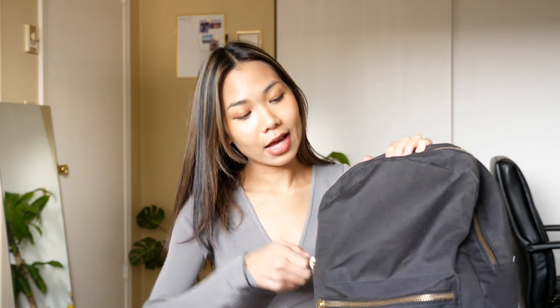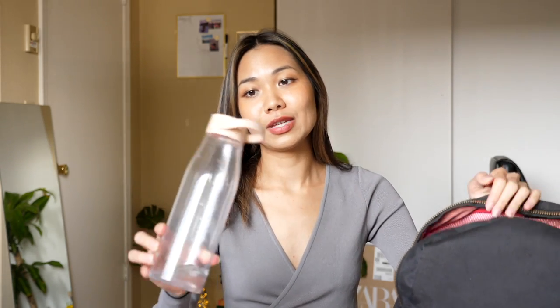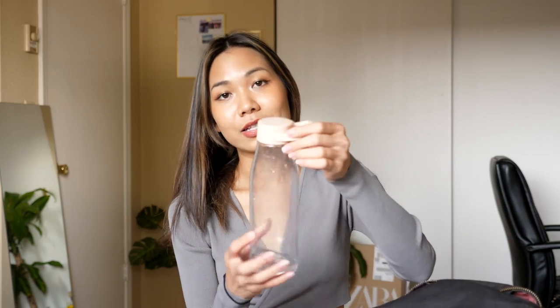Moving on to the main pocket — I have my water bottle, of course. I drink a lot of water and this is the perfect size for my backpack. I got this from Target and it is super inexpensive — I think I paid three or four dollars. I really like it; it's such a cute piece.